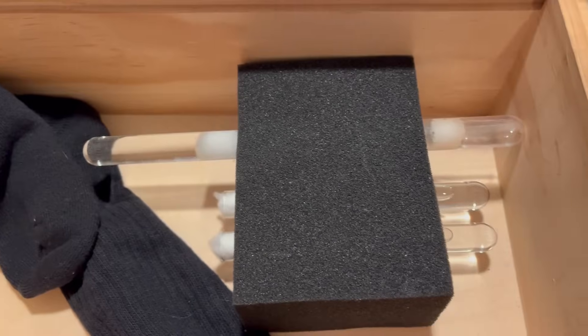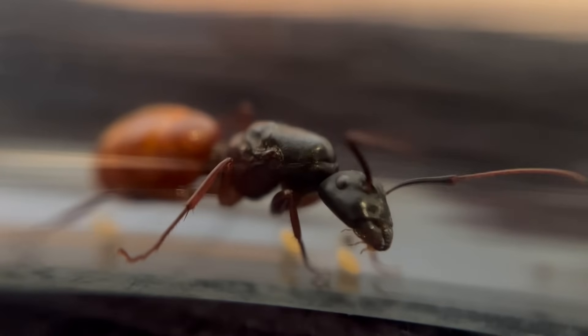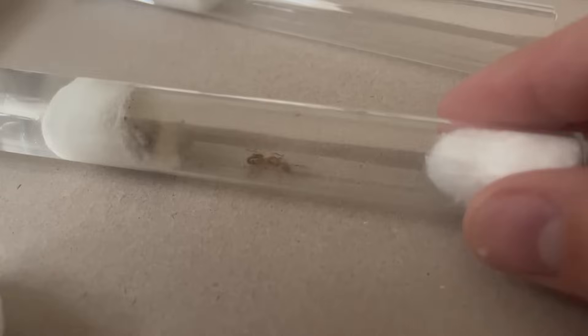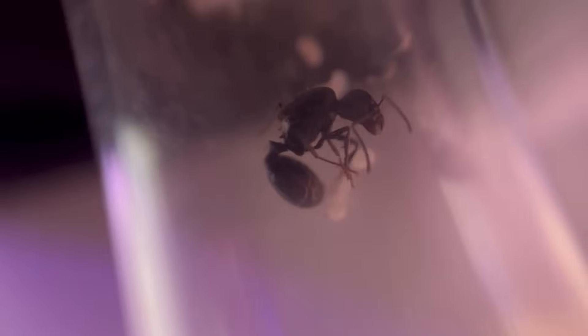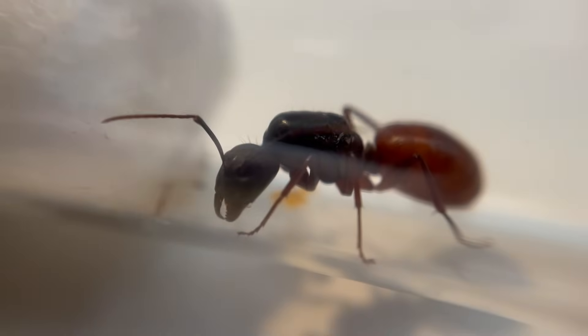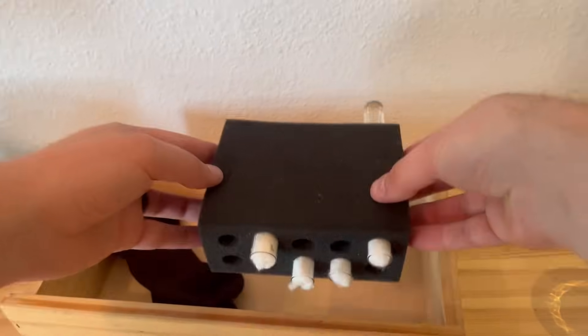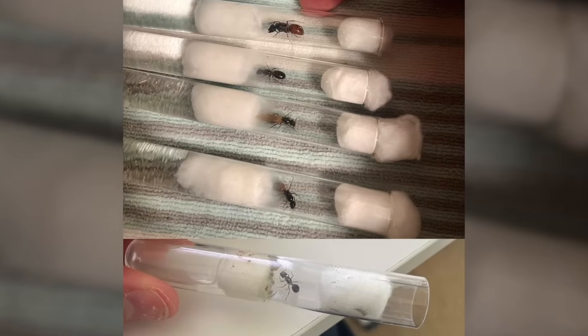At first glance, ants in test tubes may not seem like much of a story, but these are the humble beginnings of what I hope will become thriving ant colonies. However, the founding process is the most strenuous undertaking in the life of a queen ant. Their performance over the next couple months will mean life or death for their future dynasties. So, let's meet the queens and follow the growth of their colonies from the very beginning.